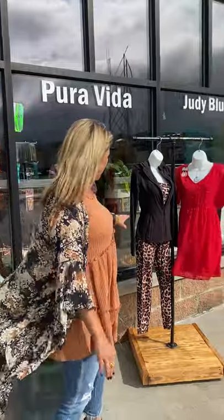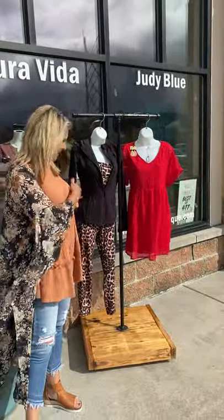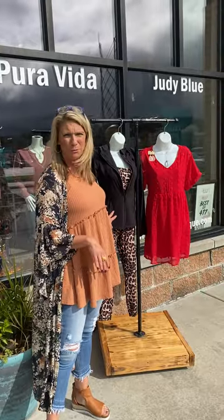So, outside, you guys, we started carrying the Raymode athletic wear. Is this not the cutest outfit? We have so many pairs of athletic bras and leggings and jackets. Very cute. I love this stuff. Super comfortable.